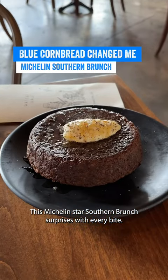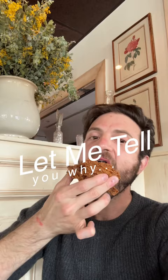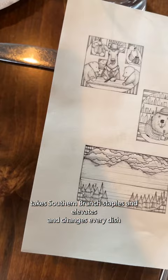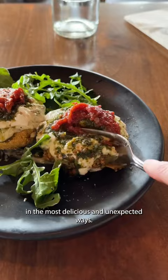This Michelin star southern brunch surprises with every bite. Let me tell you why. Hatchet Hall in LA takes southern brunch staples and elevates and changes every dish in the most delicious and unexpected ways. Here's what to order.